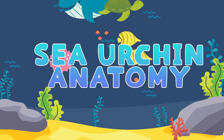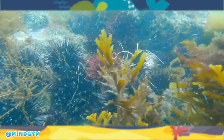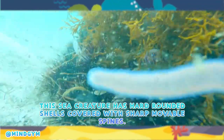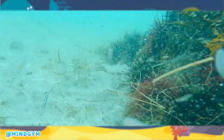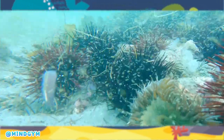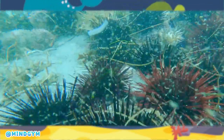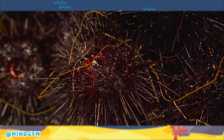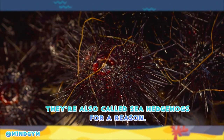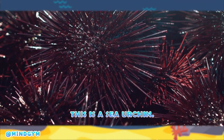Sea urchin anatomy. This sea creature has hard-rounded shells covered with sharp, movable spines. 950 species of sea urchin live on the seabed. They're also called sea hedgehogs for a reason. This is a sea urchin.